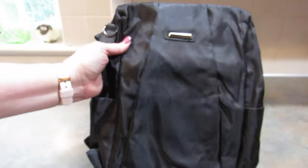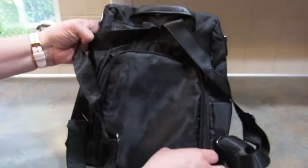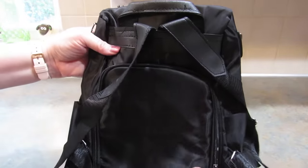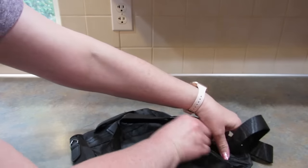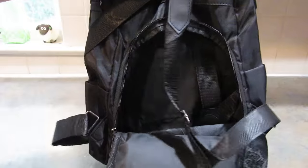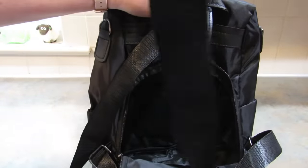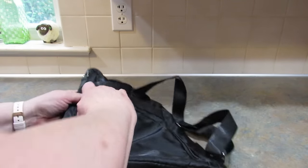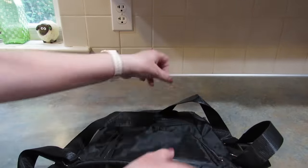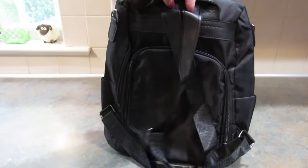Remember the anti-theft backpack I showed you? I forgot that I got two of them in case my daughter or her friend wanted one. This is the same thing in black. It opens on the back so that people can't steal your stuff, and it comes with a strap. I thought this one would be really good for walking around cities so people can't easily get into your backpack and steal your stuff.